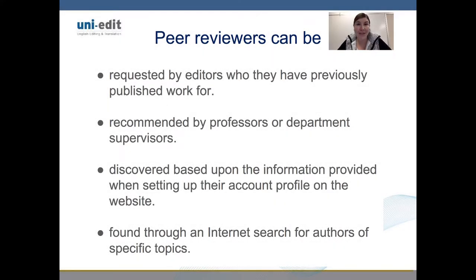Peer reviewers can be requested by editors who they have previously published work for, recommended by professors or department supervisors, discovered based on the information provided when setting up their account profile on the website, or found through internet searches for authors of specific topics.